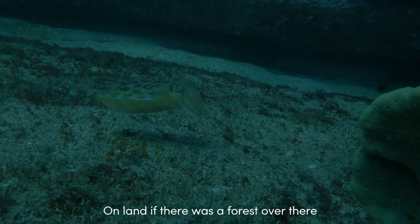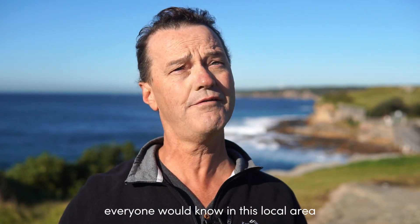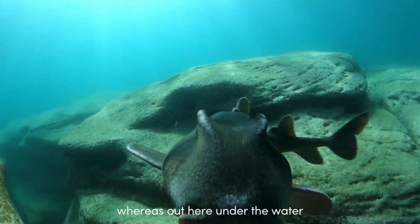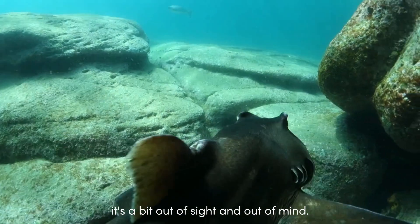On land, if there was a forest over there and the trees were dying or the animals were disappearing, everyone would know in this local area — whereas out here under the water it's a bit out of sight and out of mind.